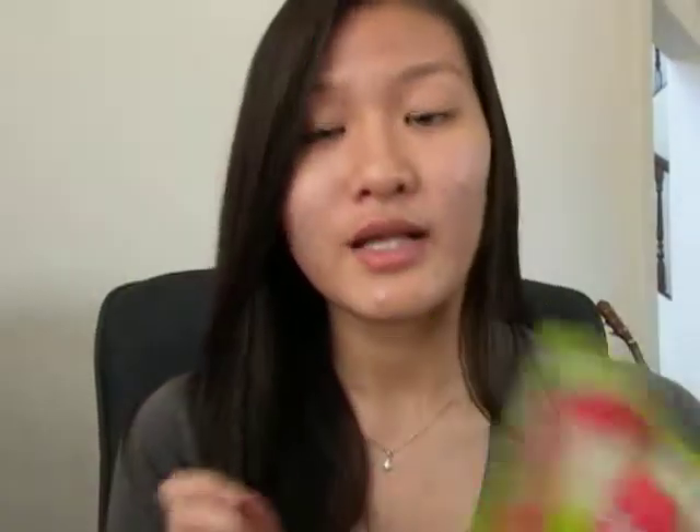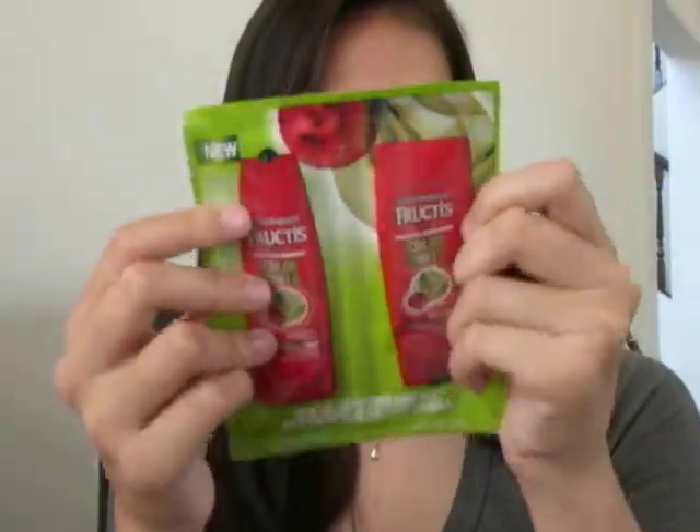I also got the Garnier Fructis Fortifying Shampoo and Conditioner in Color Shield for color-treated hair. This is also for color-treated hair, so that's why I didn't like it either. But I will use it still — my current shampoo is for chemically straightened or damaged hair, and I don't really have chemically straightened hair, but I do kind of have damaged hair because I have split ends and stuff. This is 0.34 fluid ounces and they're also in sachets. It's supposed to help with UV — it has UVA and UVB protectant in it, so that's really nice for a little add-in of hair protection.